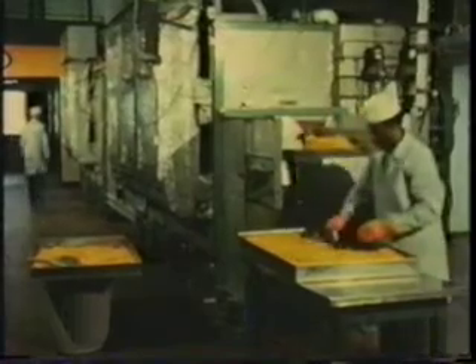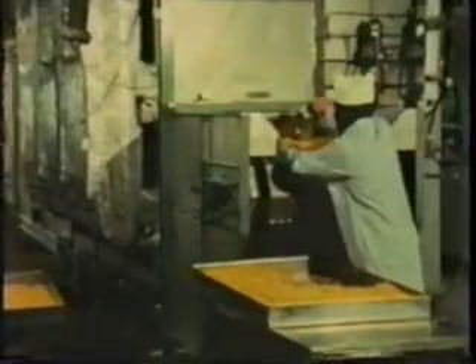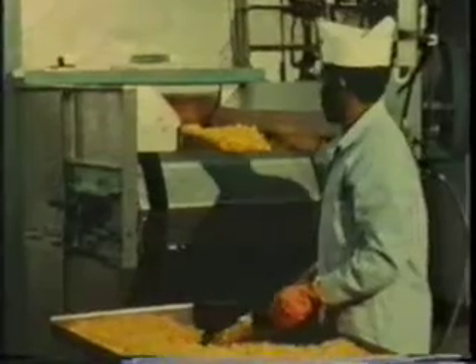The carrot cubes then go through a large air drying machine to begin dehydration. It's here the process departs from the conventional air drying method. The drying is interrupted when the moisture content drops to about 25 percent.